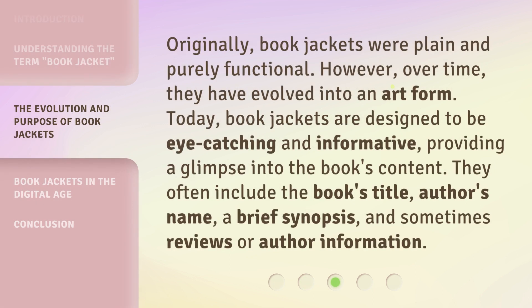Originally, book jackets were plain and purely functional. However, over time, they have evolved into an art form. Today, book jackets are designed to be eye-catching and informative, providing a glimpse into the book's content. They often include the book's title, author's name, a brief synopsis, and sometimes reviews or author information.